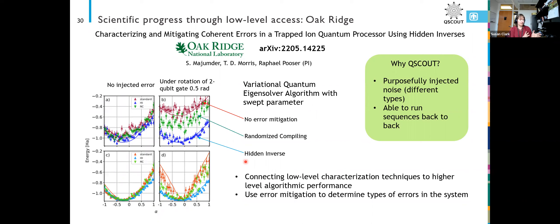For their particular algorithm and the noise sources in our system, we introduced an under-rotation on our two-qubit gate of a tiny amount. You can see that for that type of error, the hidden inverse actually still performed really well. They were looking for a value around negative 1.1 as they scanned parameter alpha, while randomized compiling started to lift away from the ideal parabola. Not only were we able to inject noise to help them figure out what those different techniques would do, they were also able to look at our system and back out what type of noise we had — so it kind of worked both ways.